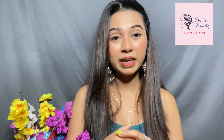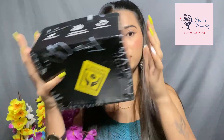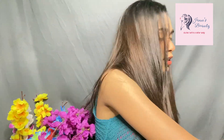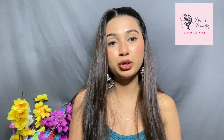Hey, hi everyone, welcome back to my YouTube channel! If you're new here, my name is Janna. I recently shopped from MyGlam and I want to show you all of it. I've ordered around 13 products and received 11 boxes — it's a lot!